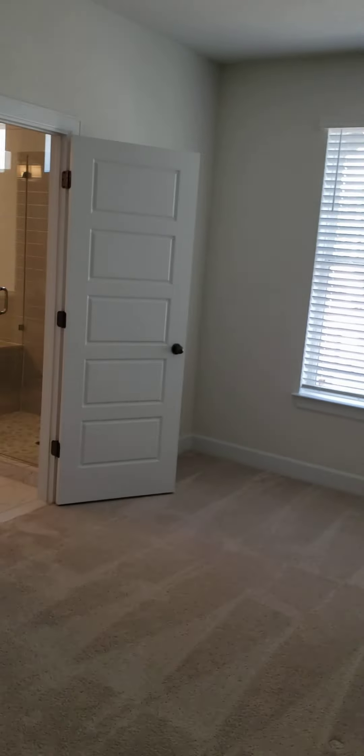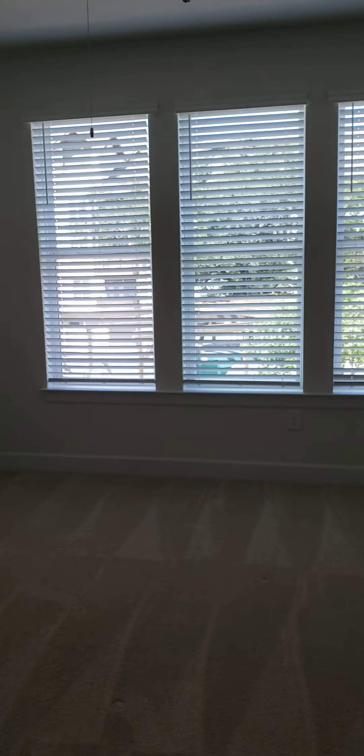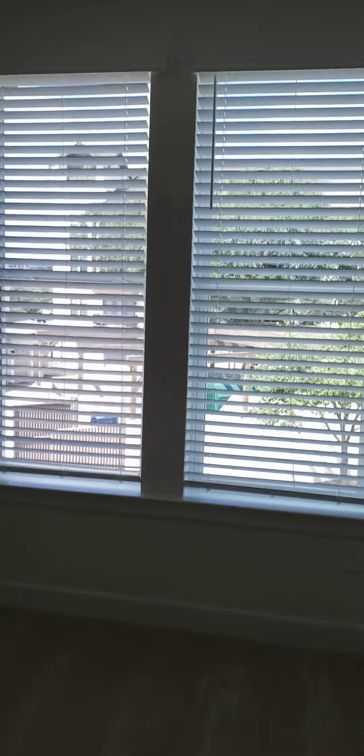And then this would be the primary bedroom. This is a nice big room — it's pretty square. I'm going to guess 15 by 15, maybe 16 by 15. You've got three big windows and the same ceiling fan as downstairs.